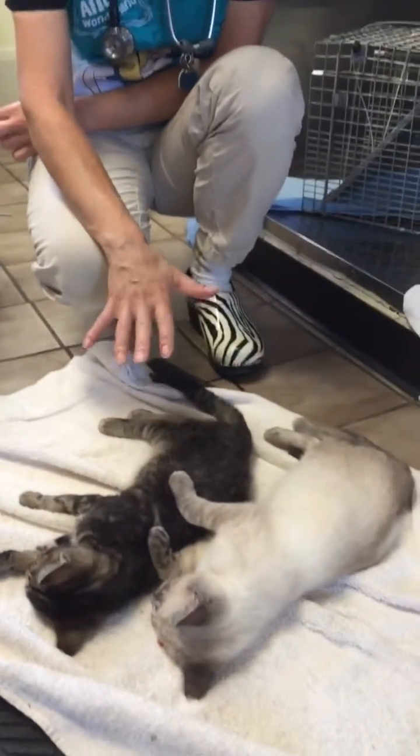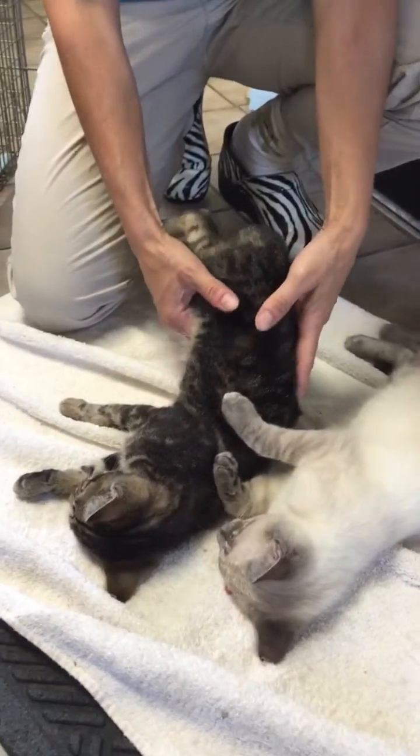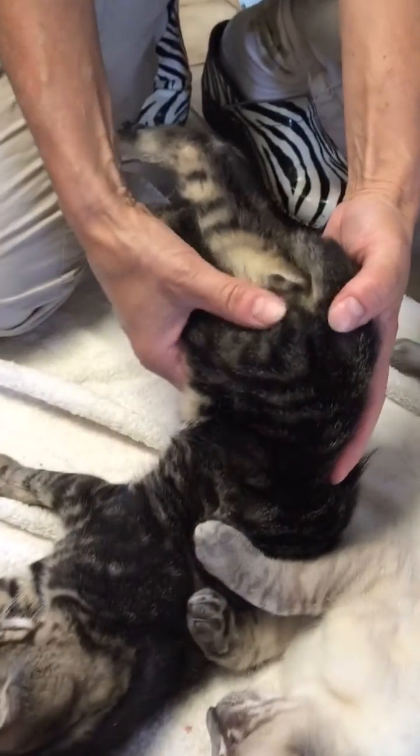These two are males. One of the things that we see not uncommonly is this kitten came in and neither of his testicles have made it into the scrotum.